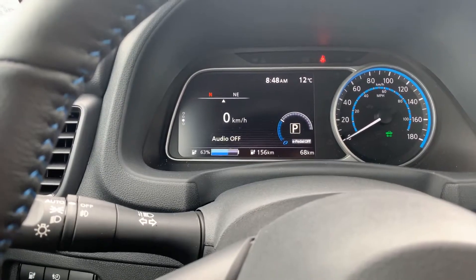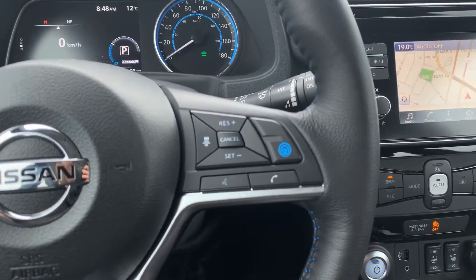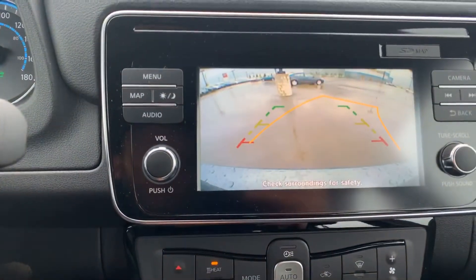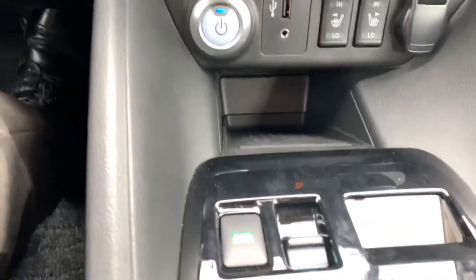You also have the option for the ProPilot Assist with adaptive cruise. There's a nice touch screen display with the backup camera, all your climate control, heated seats, and the push-to-start ignition. Of course the eco mode and your e-pedal as well.